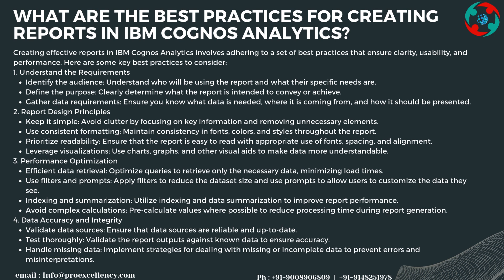For performance optimization, optimize queries to retrieve only the necessary data to minimize load times. Apply filters to reduce dataset size and use prompts to allow users to customize what they see. Utilize indexing and data summarization to improve report performance, and pre-calculate values where possible to reduce processing time during report generation.